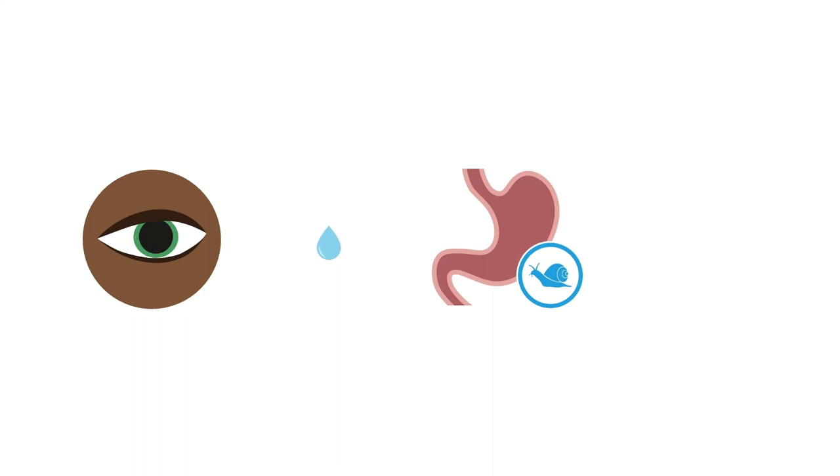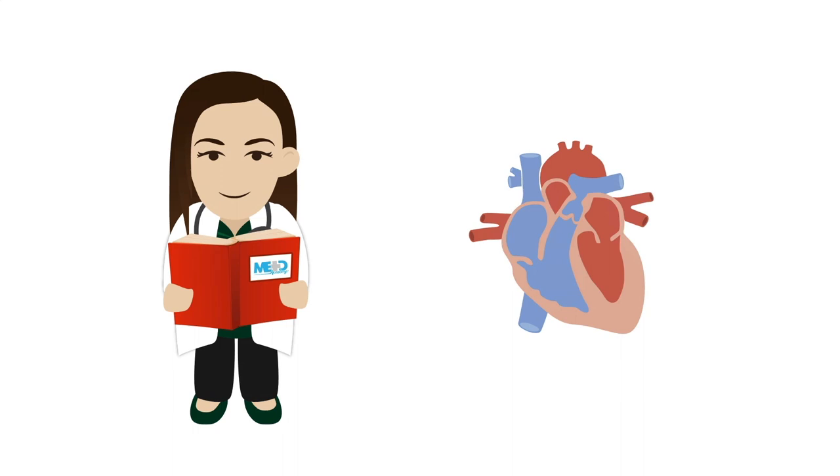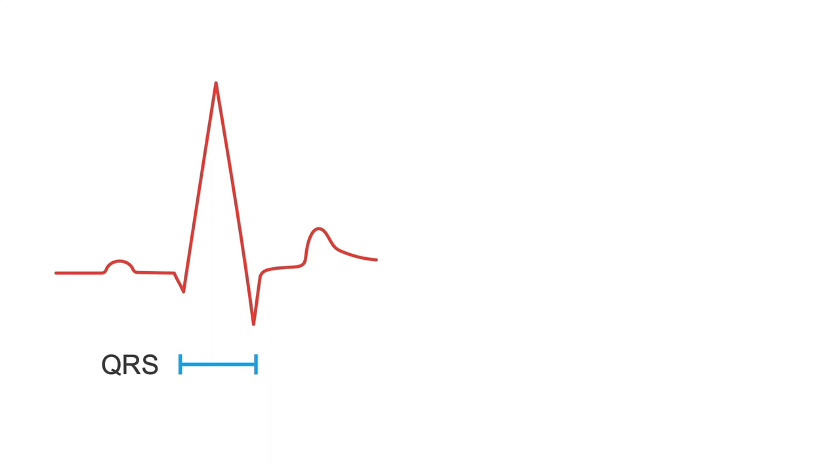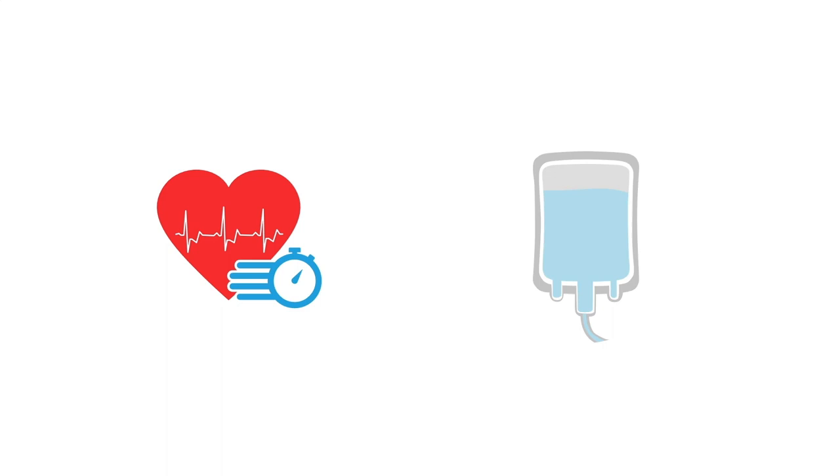The increase in heart rate may also be accompanied by elevated blood pressure. It's important to know what's going on with the heart. Not all anticholinergics cause conduction abnormalities, but some do. For example, diphenhydramine also blocks sodium channels, so you may see a widened QRS duration. If it's greater than 100 ms, give sodium bicarbonate intravenously until the QRS narrows. An elevated heart rate should also prompt you to start intravenous fluids.